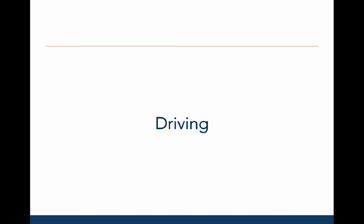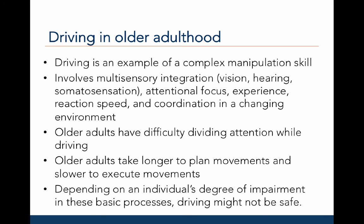Before wrapping up this chapter, we should say a few things about another highly complex manipulative skill: driving. Driving is a great example of a complex manipulation skill. It involves multisensory integration — meaning integration with vision, hearing, and somatic sensation — as well as attentional focus, experience, good reaction time, and coordination, all happening in a changing environment.